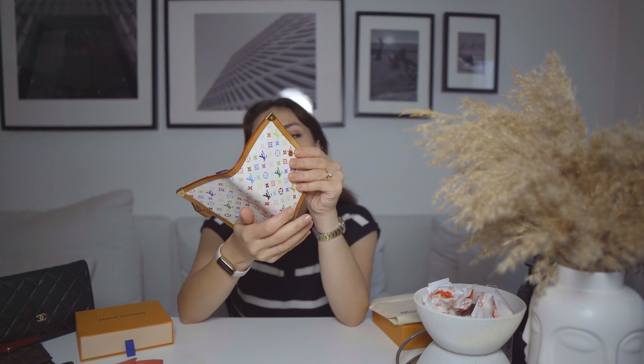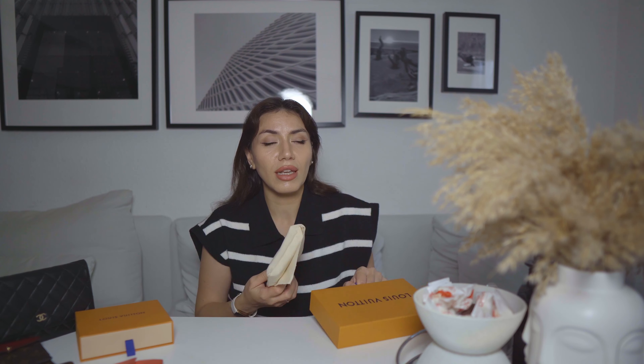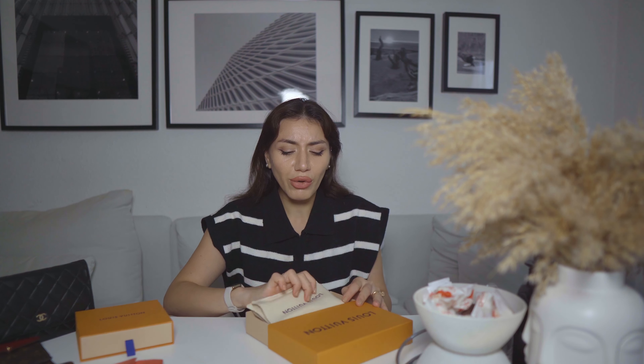I also added this pen loop to fit my pens, because the original one can't fit most pens — but this fits my Swarovski pen beautifully. I'll probably get back to using the agenda now that I'm working from an office. You can get regular monogram versions from the Louis Vuitton store, but for this exact limited edition model you'll find plenty of options on eBay.